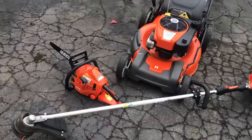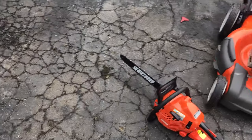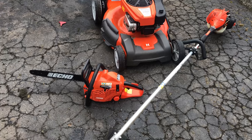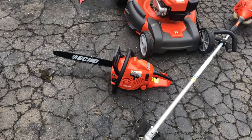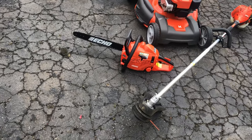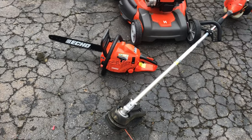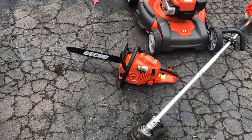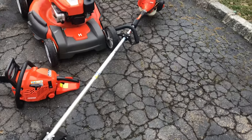I've already gotten a couple of offers within minutes — $200 just for the chainsaw. But I'm going to hold that for a little bit longer. I just posted it and I'd rather let it go right. I've been telling everybody who wants the chainsaw they could take it for $250. I might take a $225 offer. This weed trimmer is $150 all day long.